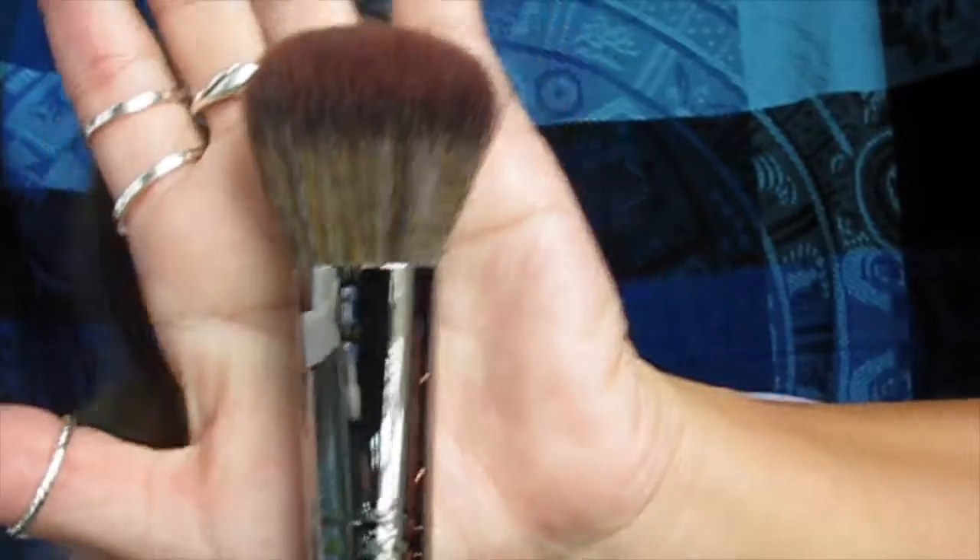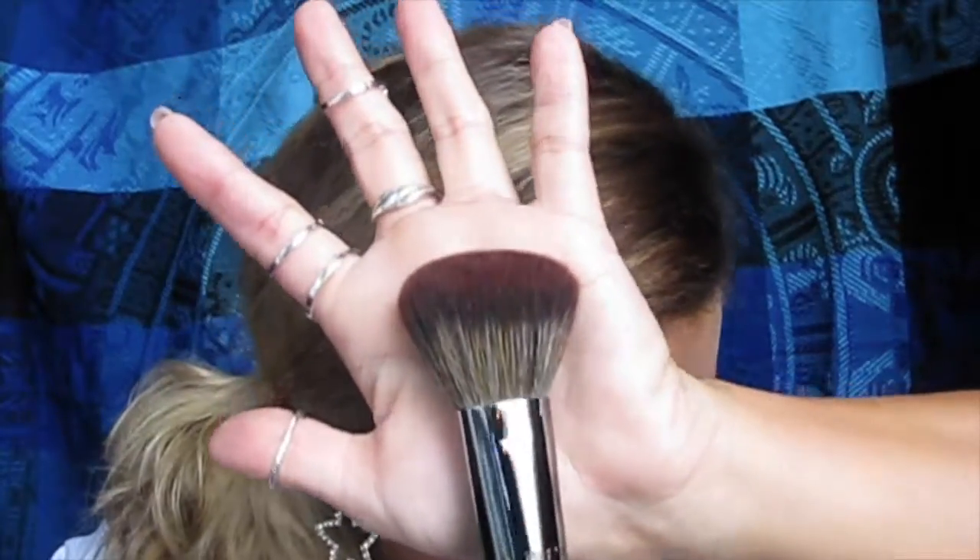Now for my February Morphe Me brushes — this is coming out in March because I was away for about two weeks in February. The theme is 'Cozy Up With Bae' for Valentine's Day and there are three brushes this month. Starting with the biggest one: this is the Morphe E34, a tapered blush brush. It's nice and soft, kind of flat — not super poofy — which I like because it helps get a nice blush application.